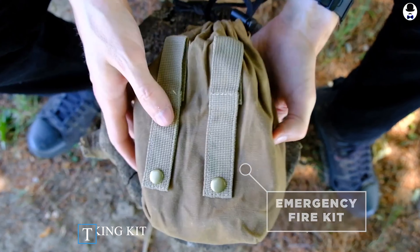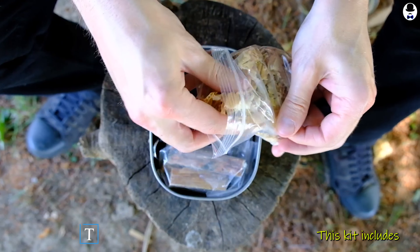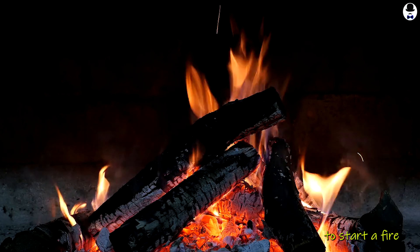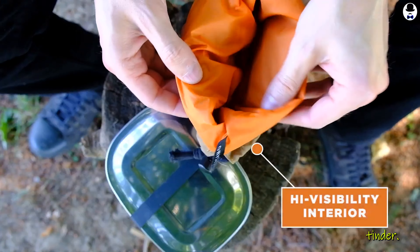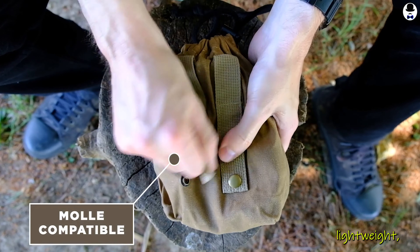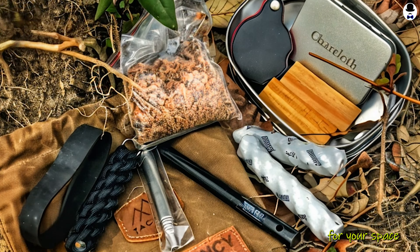Fire is crucial for survival, and the Titan Survival Emergency Fire Making Kit has you covered. This kit includes everything you need to start a fire in any conditions, from a ferrocerium rod to waterproof tinder. It's compact, lightweight, and an absolute lifesaver for your space expeditions.